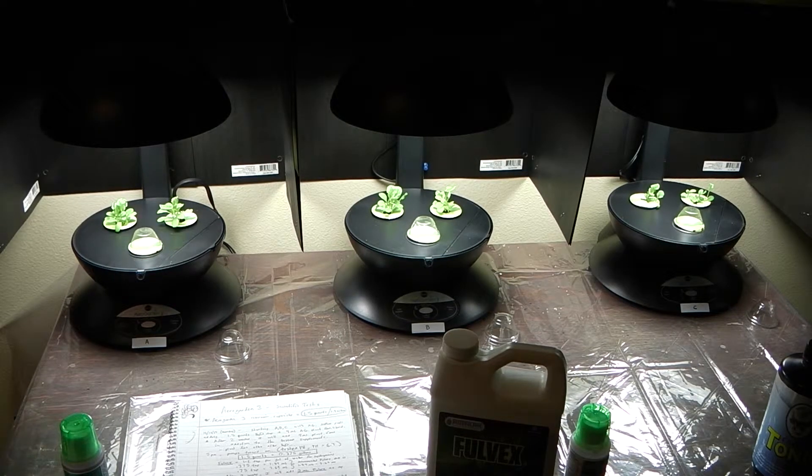Here we have an experiment using the same kind of lettuce growing in each of these units. The first one on the left is the control using regular plant food. The center is using Full Vex added to the regiment, and the one on the right is using Progress Earth's Earth Tonic. These are both trace mineral additives and we're going to be testing to see if there's any difference between the control and the others.